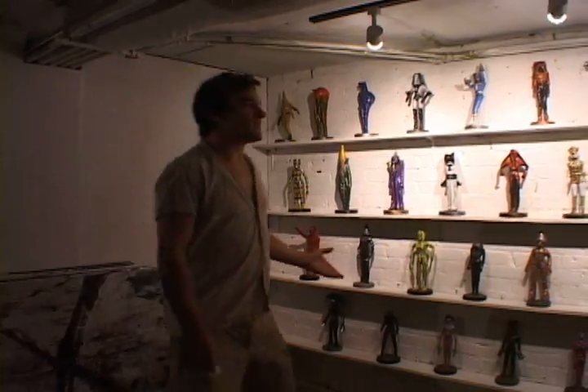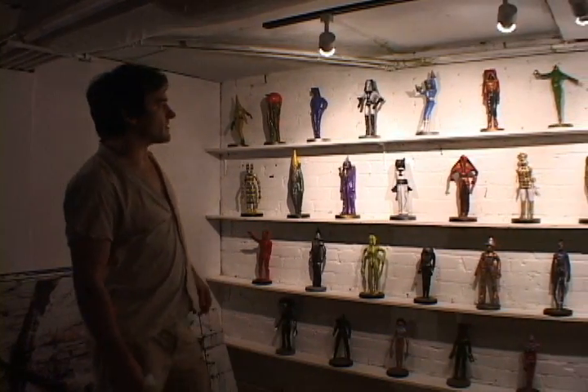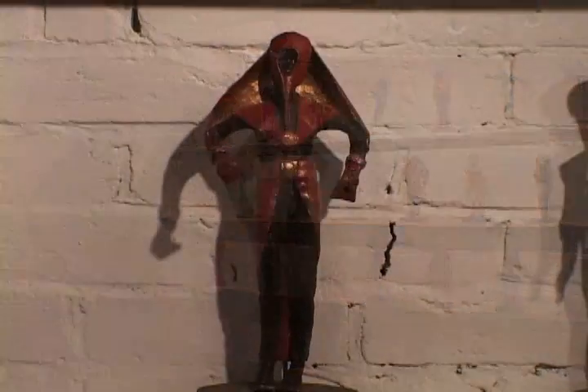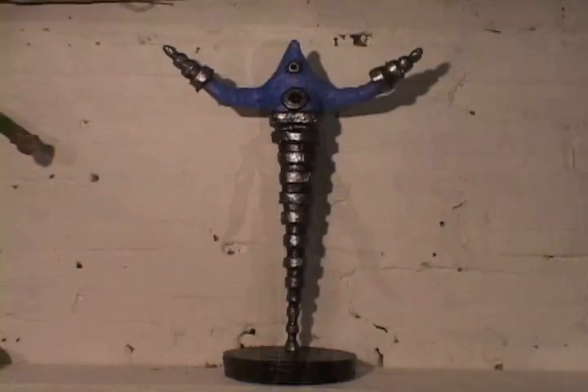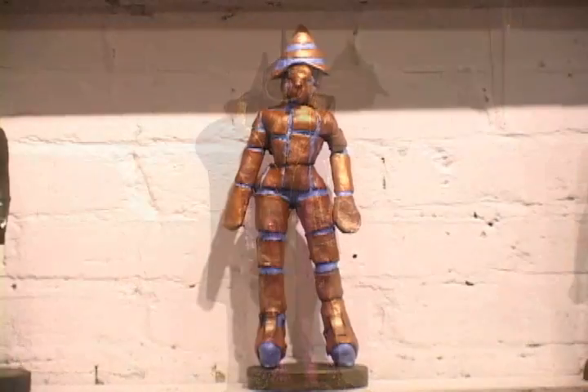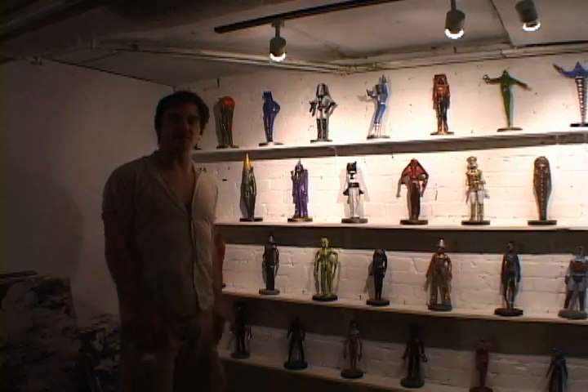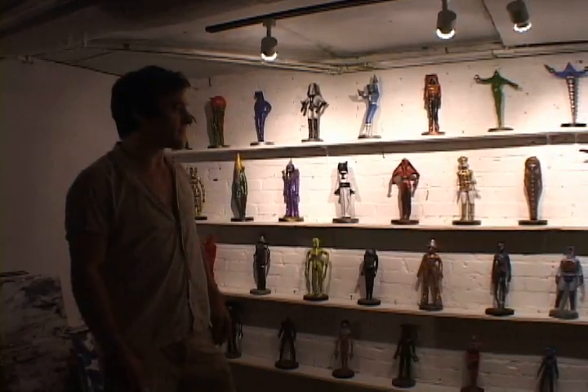I'm finally giving the Super Wonder Force a permanent home and this is going to be the new exhibit. I've made a few new action figures and I'll be unveiling the new Super Wonder Force room this next show, this Saturday night. The minute I'm done with this blog, I'm going to be back to work again.